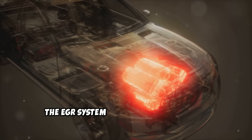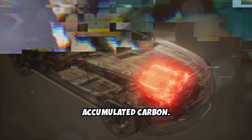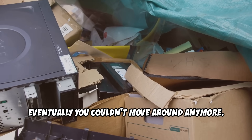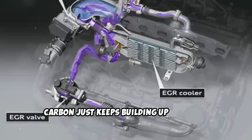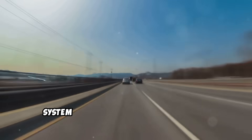The EGR system relies on these periodic high-temperature excursions to burn off accumulated carbon. Think about it this way: if you never cleaned your house and just kept adding more stuff, eventually you couldn't move around anymore. Your EGR system works the same way. Without periodic high-temperature cleaning cycles, carbon just keeps building up until the system stops working. This doesn't mean you should drive like a maniac, but occasional spirited driving on the highway actually helps keep your EGR system clean and functioning properly.